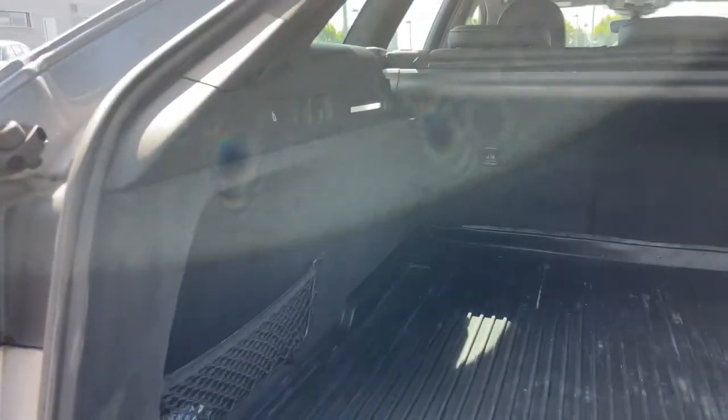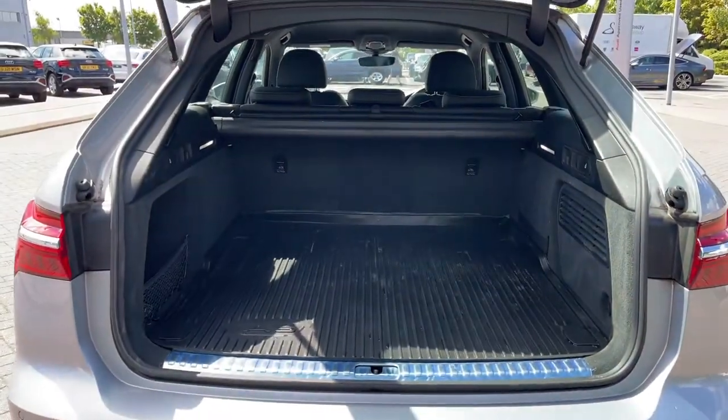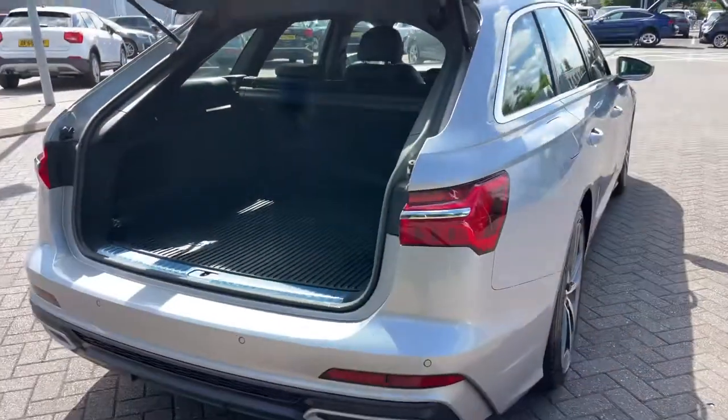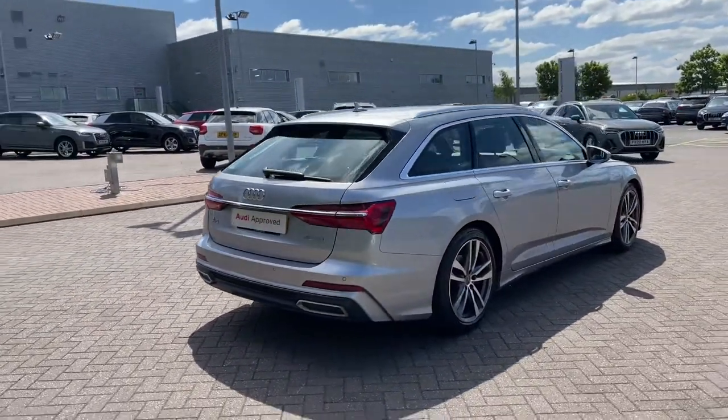The tailgate opens up to reveal this car's really large practical boot space with plenty of room for a range of day-to-day tasks. We have pull handles to either side to fold down the rear seats separately, creating a nice through-load space for carrying larger or longer items. A button to the top of the rear tailgate closes it automatically — a really handy feature should you find your hands are full.